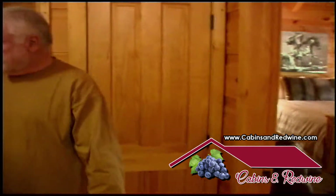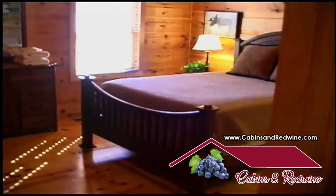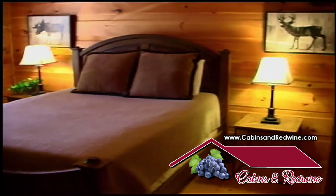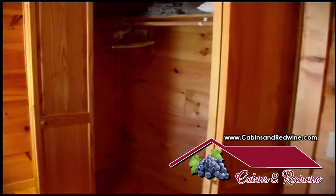And this is the first bedroom. Queen size bed, two lamps, and a closet. Plenty of space in here and everything's knotty pine with vaulted ceilings.